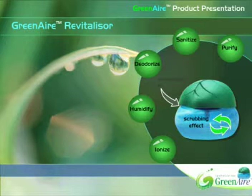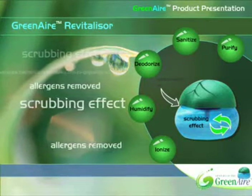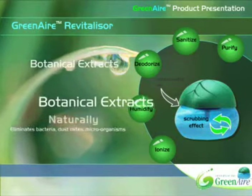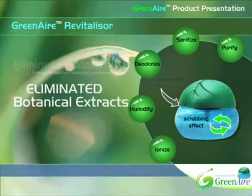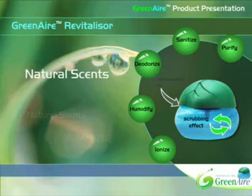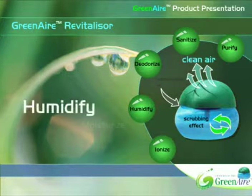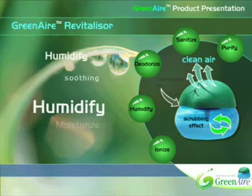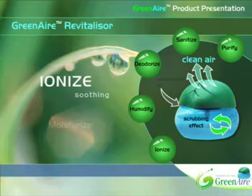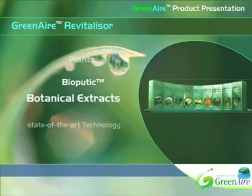This powerful motor draws in and jets out the water and botanical extract solution at high speed, producing an air scrubbing effect. Through this air scrubbing technology, airborne allergens and other unwanted particles are removed. Bacteria, mold, dust mites, and other harmful microorganisms are eliminated using the botanical extracts. Unpleasant odors are purged and replaced with refreshing, natural scents. The Green Air Revitalizer also humidifies the air and naturally ionizes it through the scrubbing effect.